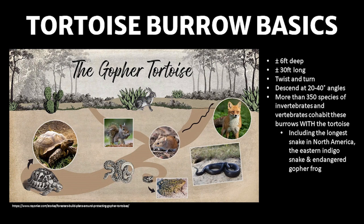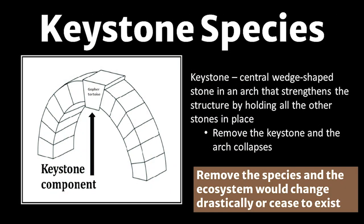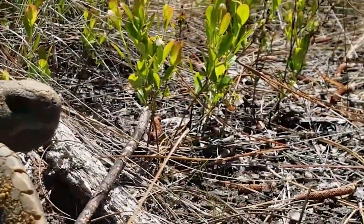More than 350 other species of invertebrates and vertebrates use the burrows with the tortoise, including North America's longest snake, the endangered indigo snake, and the endangered gopher frog. Because so many other species depend on these burrows, gopher tortoises are considered a keystone species. When building an arch, the center stone is called a keystone — if that keystone is removed, the whole arch collapses. Remove a keystone species and the whole ecosystem drastically changes, and species go extinct.